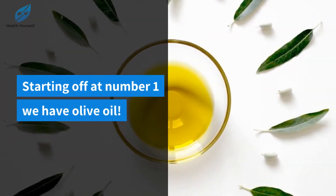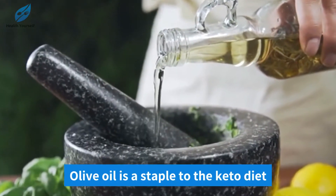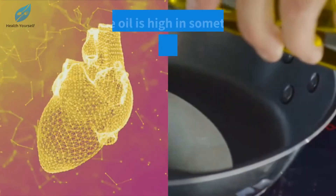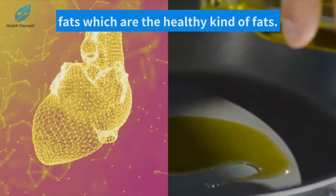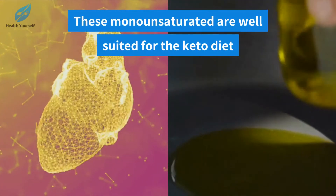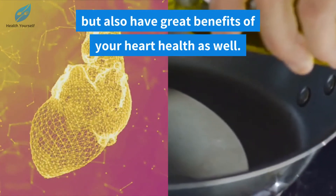Starting off at number one we have olive oil. Olive oil is a staple to the keto diet since it relies on the intake of healthy fats. Olive oil is high in something called monounsaturated fats, which are the healthy kind of fats. These monounsaturated fats are well suited for the keto diet but also have great benefits for your heart health as well.